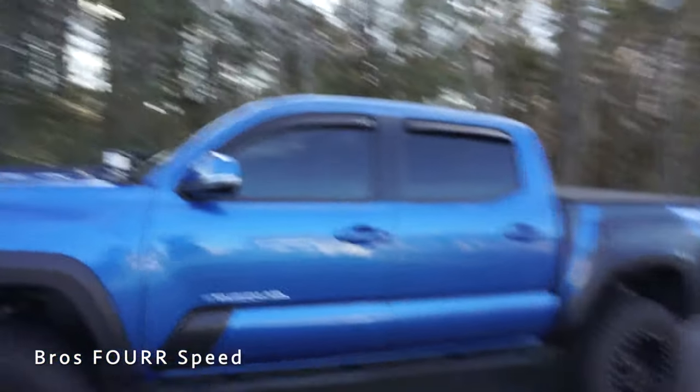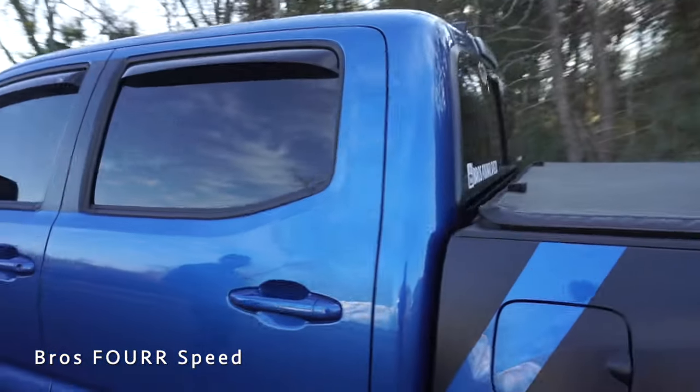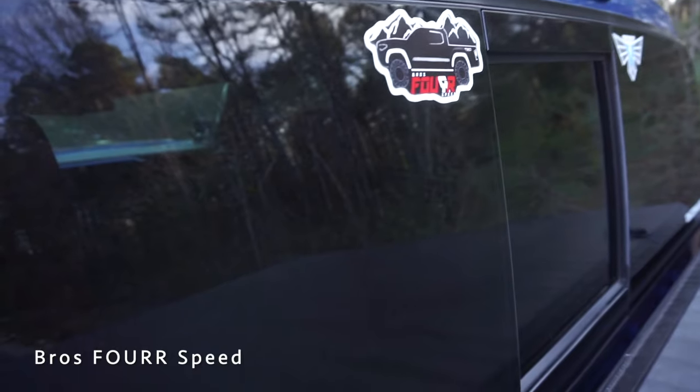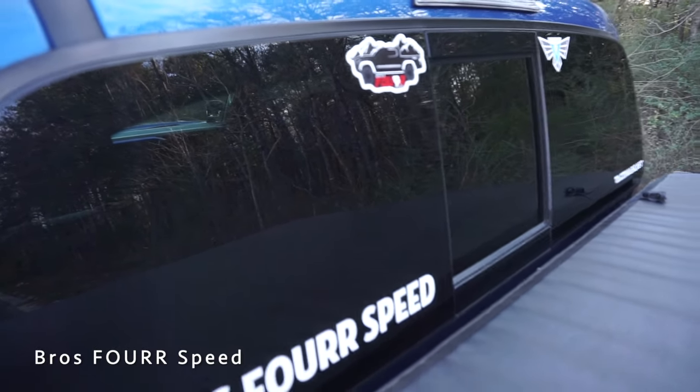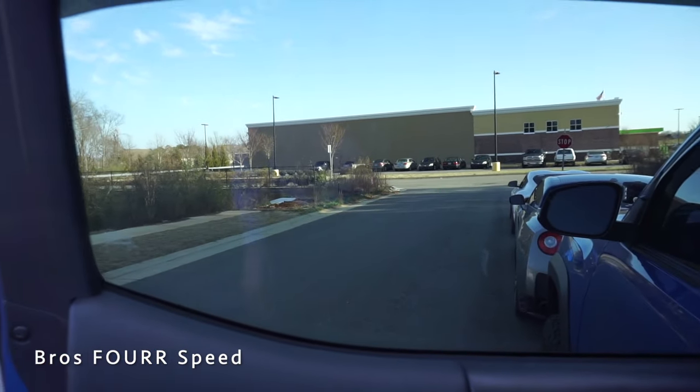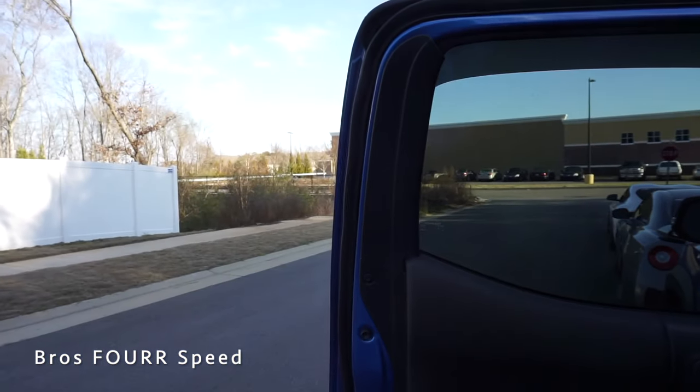We didn't show the back glass on the Tacoma — this is the same privacy glass as the sides, so even here it's very hard to see through; you can barely see to the front seats. Now we're going to take a look at the actual tint levels of the glass with a meter — this is low 20s.